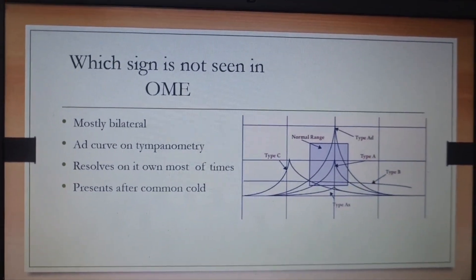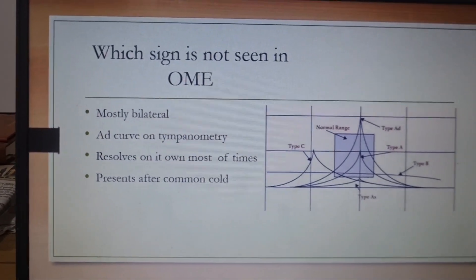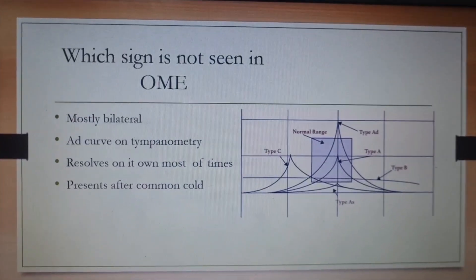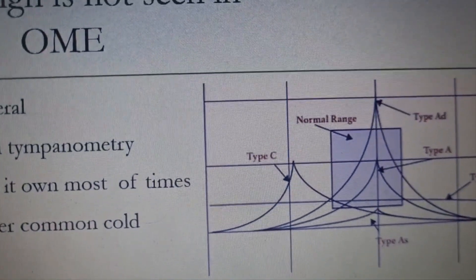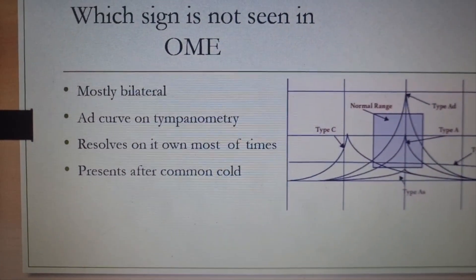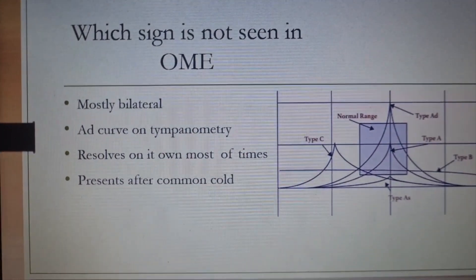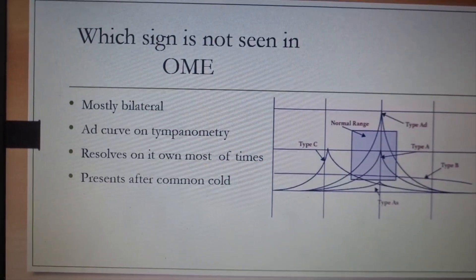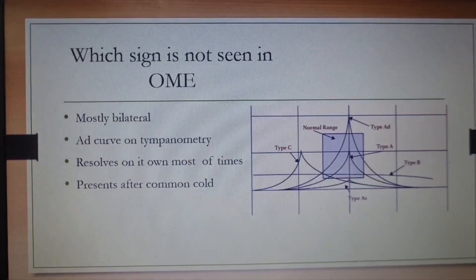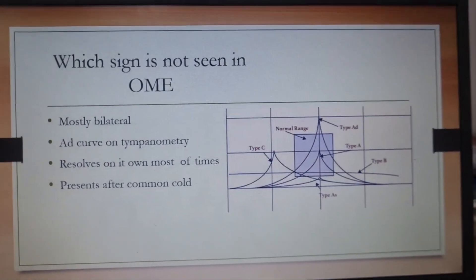Another question: which sign is not seen in OME? The options included whether it is mostly bilateral — yes. Whether an AD curve is seen on tympanometry — no, friends. It is a B-type flat curve seen in tympanometry for OME. It mostly resolves on its own and presents with common cold. The AD curve is not seen in OME. Remember: AS curve is seen in otosclerosis, AD in ossicular discontinuity, B-type in otitis media with effusion, and C-type in Eustachian tube problems.